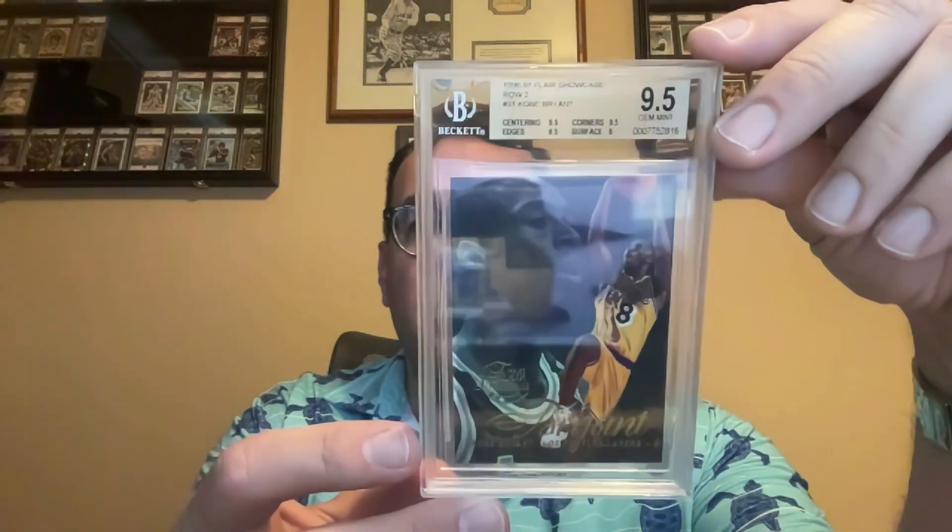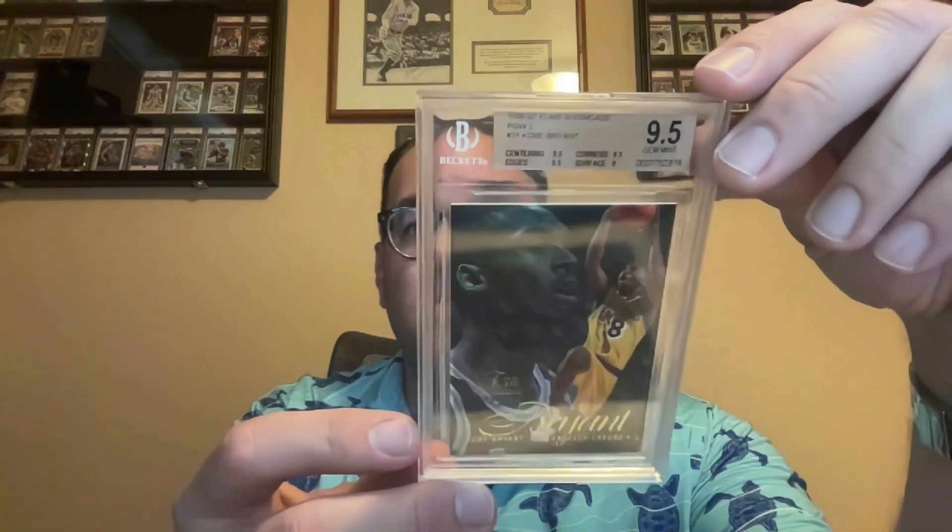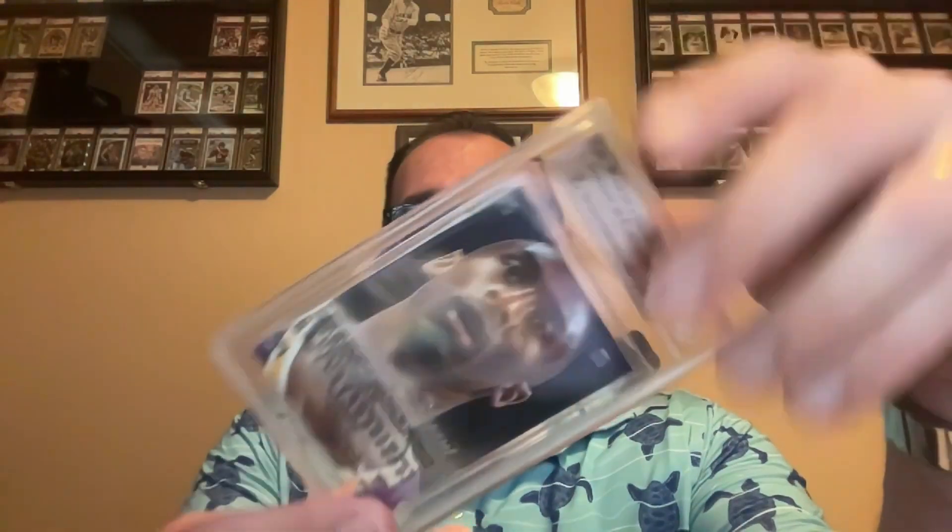This is the 1996 Fleer Showcase Row 2 in a Beckett 9.5. The glare on this one's terrible, but this is a pretty sweet-looking card. The photo quality and overall quality of these Fleer cards is pretty solid.